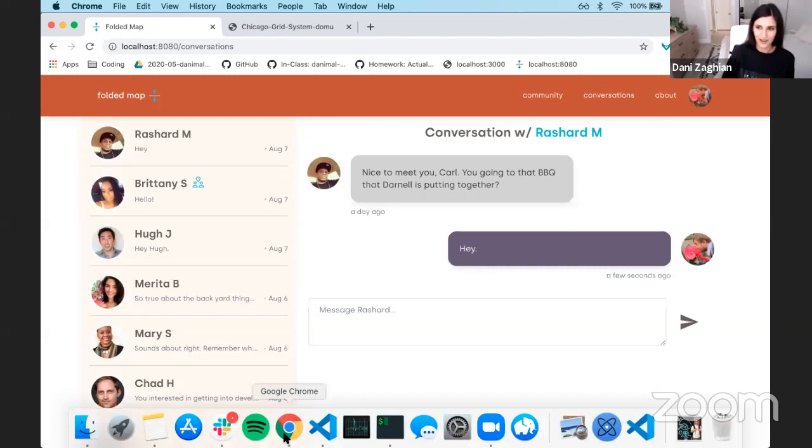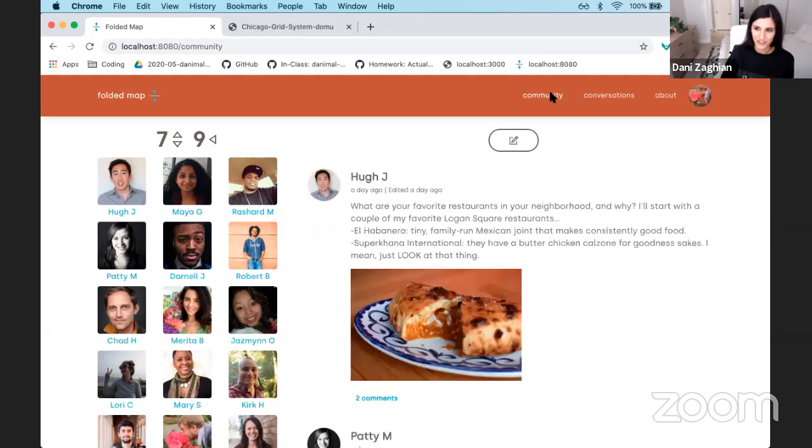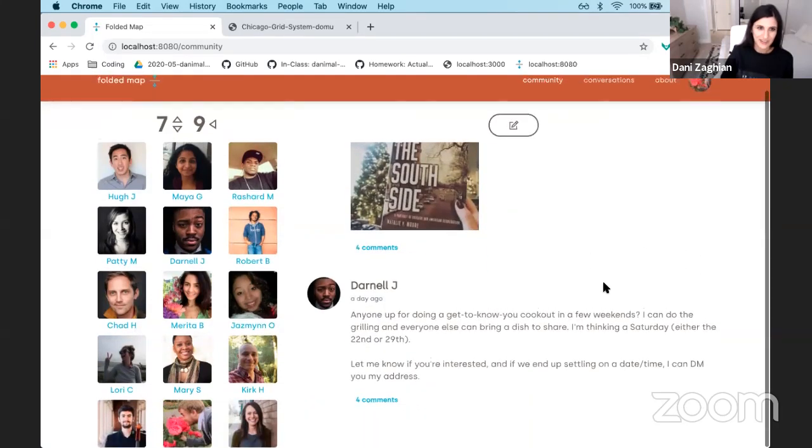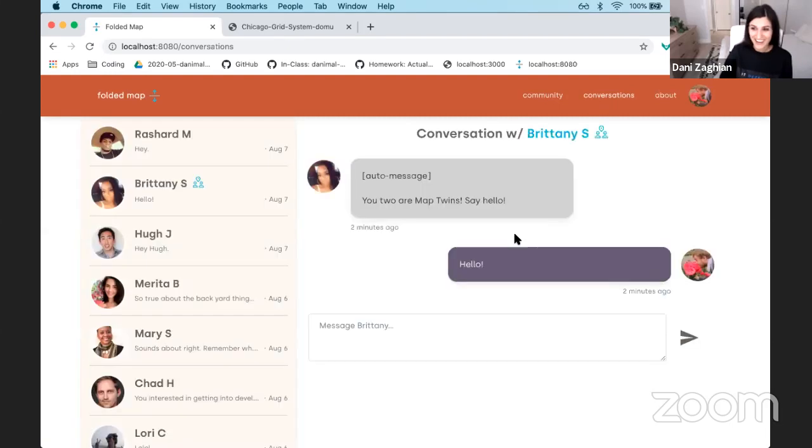Thanks Carl. If we had more time we could show all the amazing things that are here. On the front end you see 'hey, you match with your map twin,' and then on the back end there's just so much complex logic that goes into figuring out that piece of information. Carl actually showed me his code and I was like, I have no idea what's going on here. It was really incredible to see him make all this come together and work. Excellent job Carl. I'll throw it to Jay for some questions.